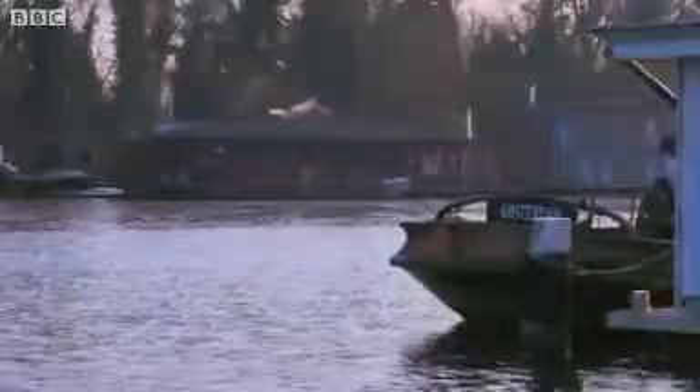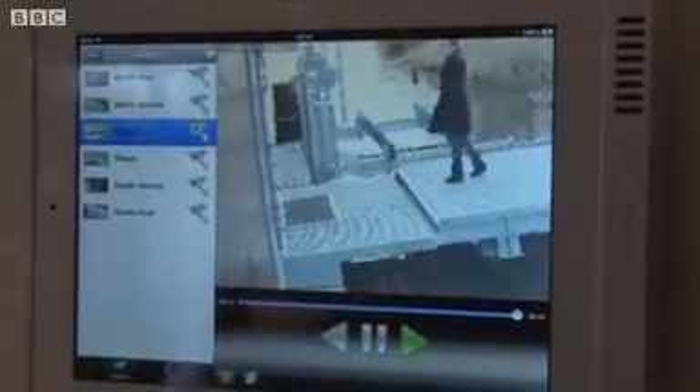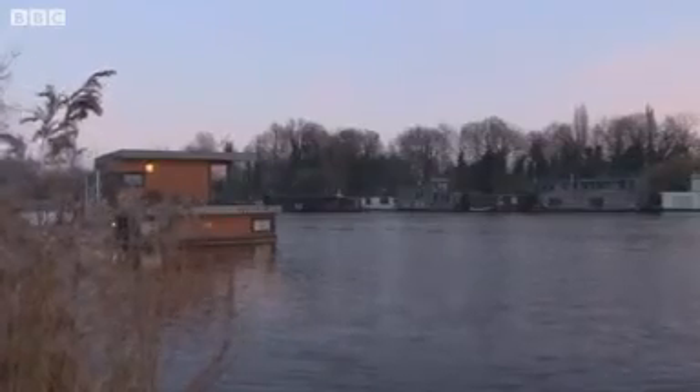The availability of water, combined with the lack of affordable housing in places like inner-city Amsterdam, makes floating homes an increasingly popular alternative. But does living on the water make environmental sense?